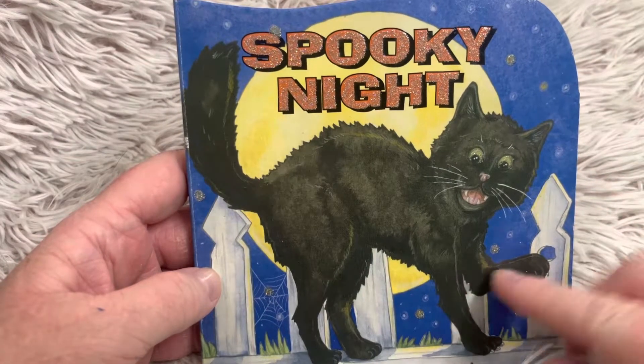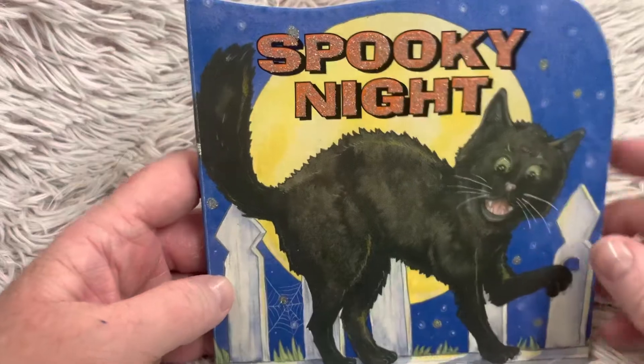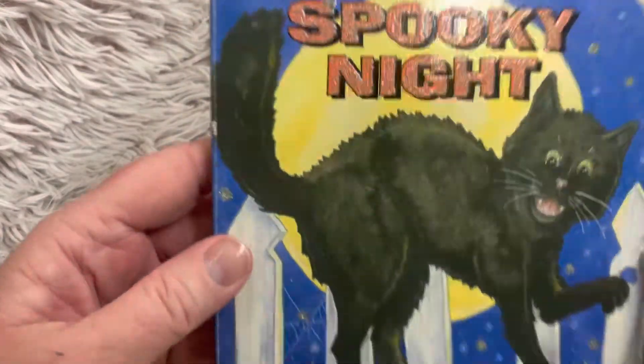Look, this is a black cat with a full moon behind. Do you see that Spooky Cat? The letters are glittery. That's cool, isn't it?